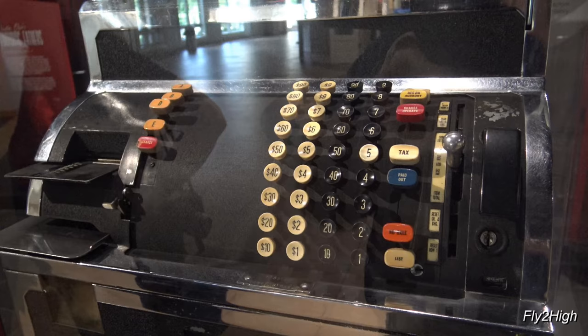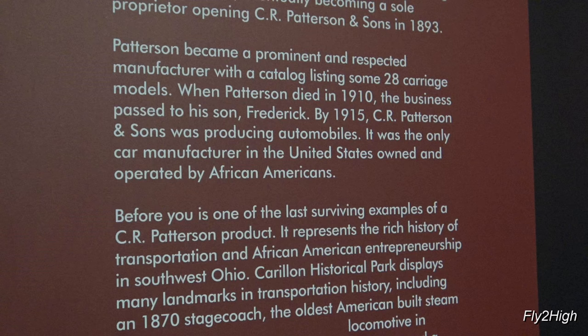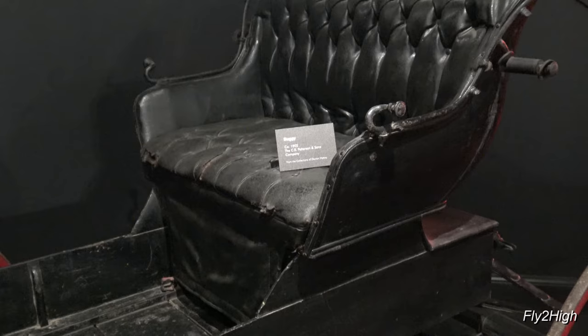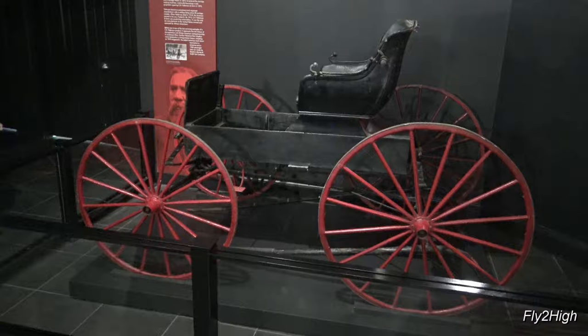This is interesting — a carriage built by a company formed by a former slave. Charles Patterson was a slave in Virginia. After the Civil War, he came to Dayton and eventually formed a buggy building company, becoming quite successful in the business. It says he produced 28 different models, and this is the last known example of one of his carriages.